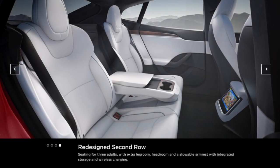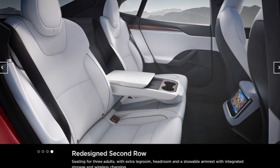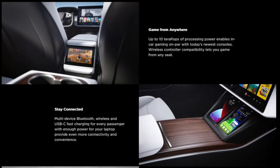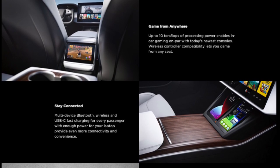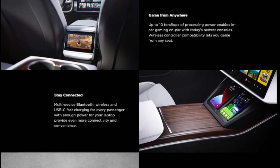The rear has seating for 3 adults with extra legroom, headroom, and a steerable armrest with integrated storage and wireless charging. Up to 10 teraflops of processing power enables in-car gaming on par with today's newest consoles. Wireless controller compatibility lets you game from any seat.